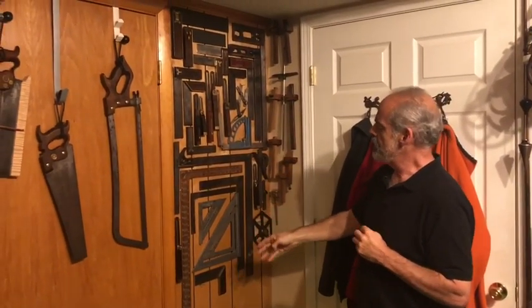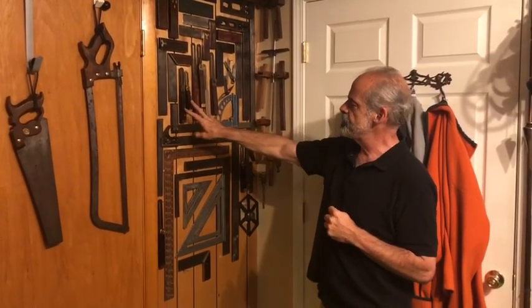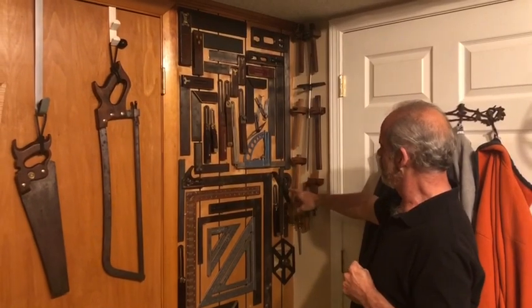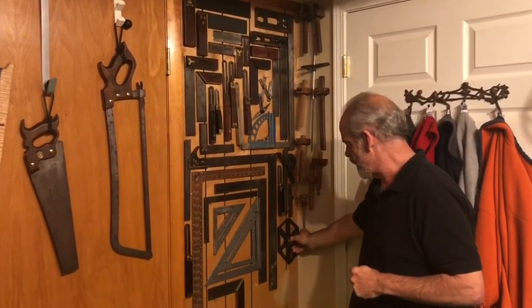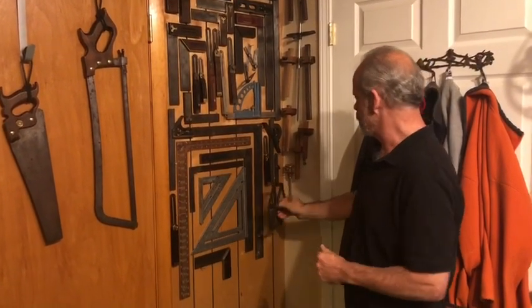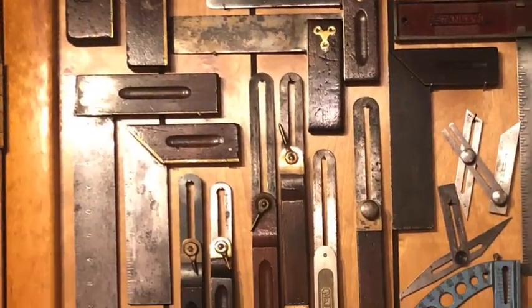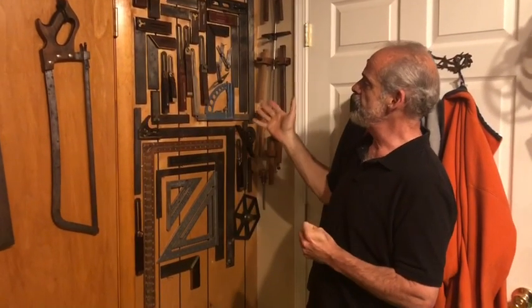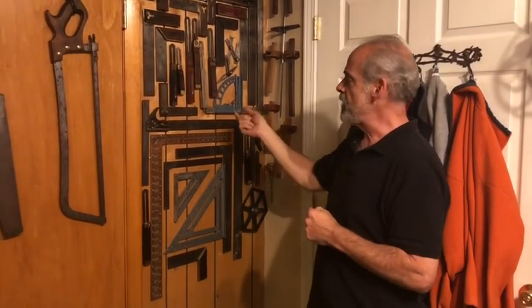We're going to start and work our way around the room — we won't cover everything because there's really too much. But if you like squares and measuring devices, this is a wall with a collection of framing squares, bevels, different types of bevels, tri-squares, combination squares, and a Veritas angle finder. Here are also marking gauges and panel gauges. This is a nice way to display them and still be able to come right out of the shop and grab them when you need them.